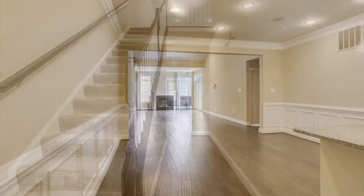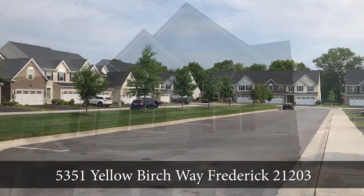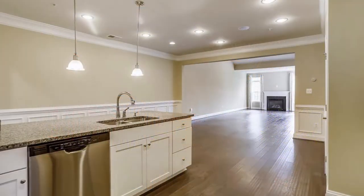Welcome to a better than new construction home by Ryan Holmes at 5351 Yellow Birch Way in Frederick, Maryland, the Ballinger Run development.